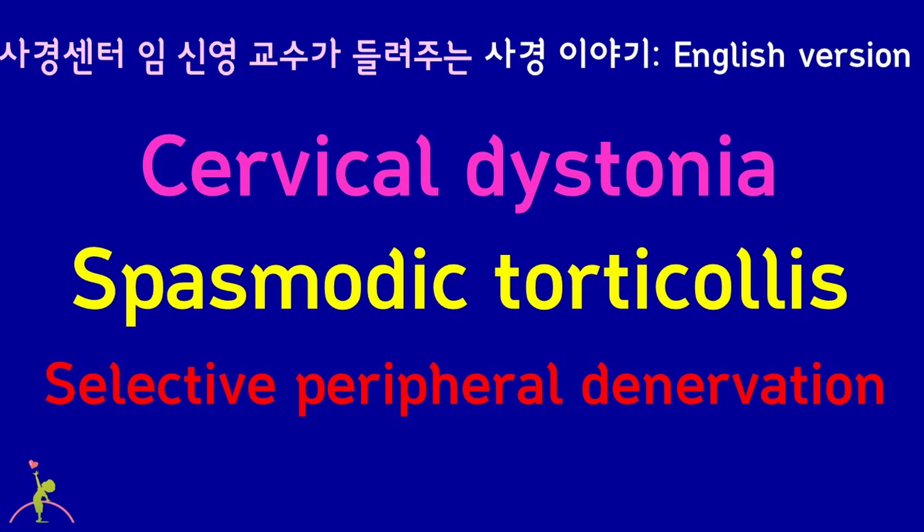Hello everyone. I am Dr. Shin Young-Yim. This time, I will talk about Selective Peripheral Denervation for Cervical Dystonia.